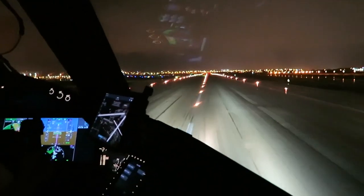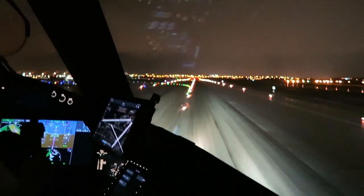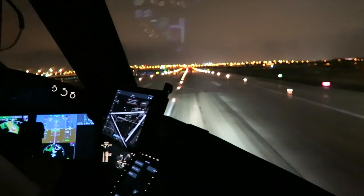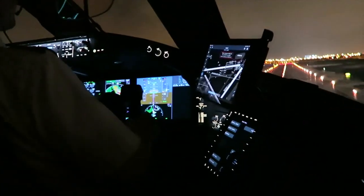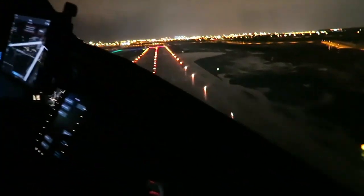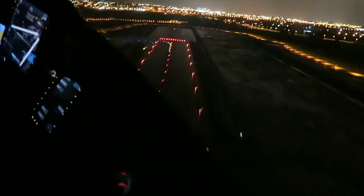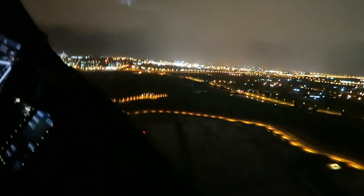This was a flight out of Tel Aviv at night with really bad weather conditions — it was raining heavily. We're taking off on runway 26, going pretty much westbound. You can see the runway and the whole area is wet. Straight ahead you can see Tel Aviv.